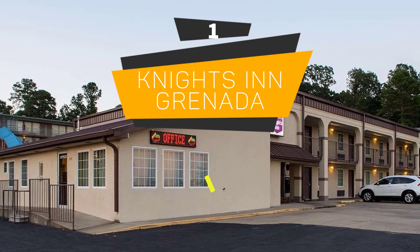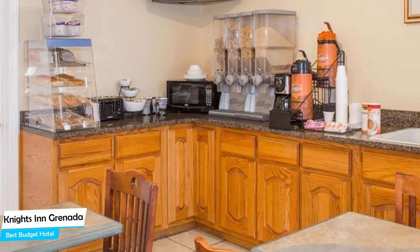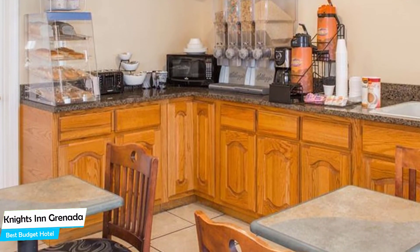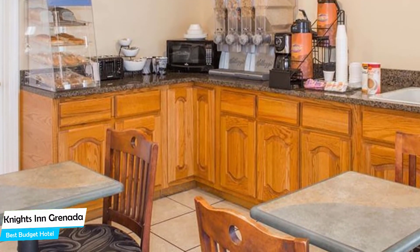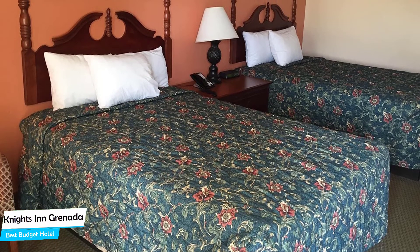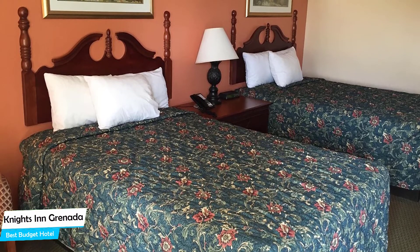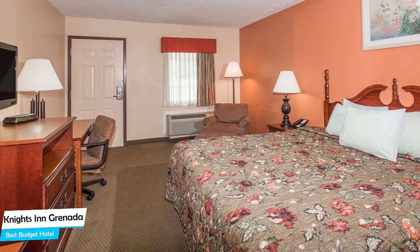Number 1: Nights in Granada – Best Budget Hotel. If you're on a budget and want to spend your hard-earned money on activities in Granada rather than pay a large amount for a room, then the Nights in Granada would be a great choice. Considering its price, it offers everything you might need and has a good location. In my honest opinion, this is probably the best value for money hotel in Granada. It's a basic motel located 3.5 kilometers from the center of Granada, with nearby attractions including McAllister's Deli (4-min walk), Randy MC's BBQ (5-min walk), and Shoney's (8-min walk).